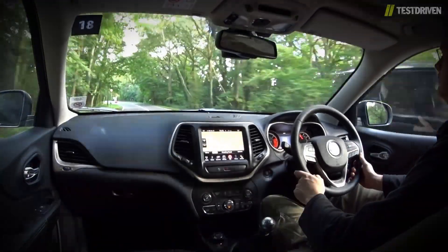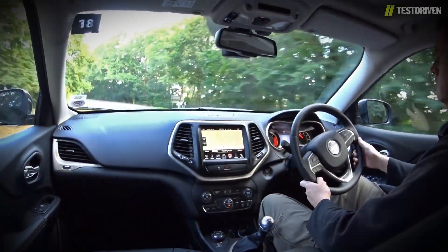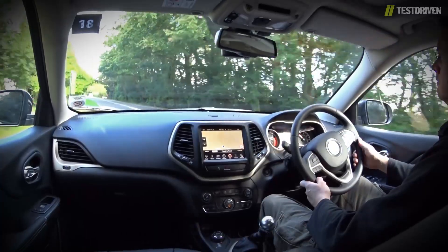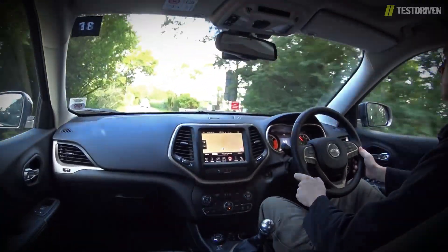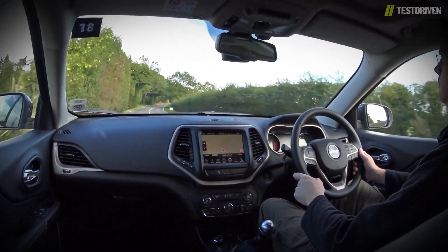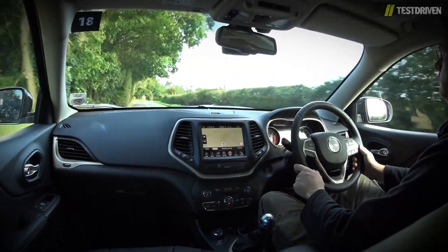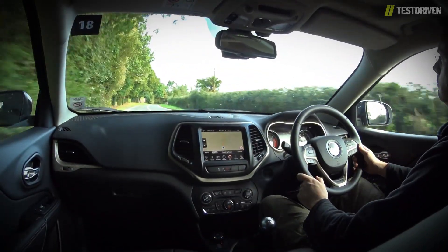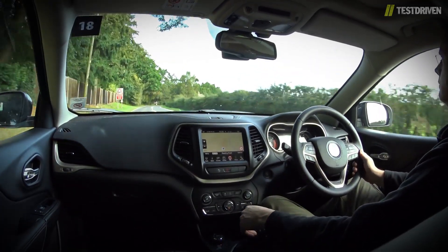I've been a Jeep fan for many years. I've owned more of them than I can count, and I've driven them not just through some of the thickest mud Britain has to offer, but also across the pond on the famous trails in Moab. All that means is that this next part really pains me to say, but the new Cherokee isn't a car that we can recommend. It's lacking in its on-road dynamics, offers poor off-road performance, and what's left is priced at a point that makes nearly every single competitor a much better option.